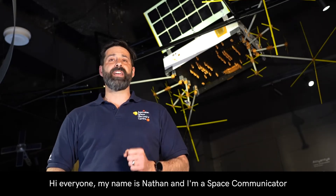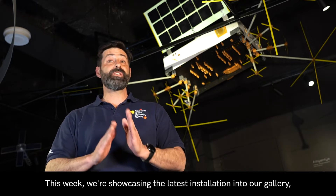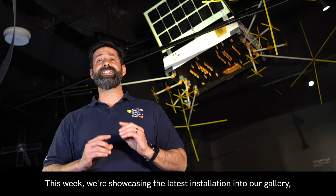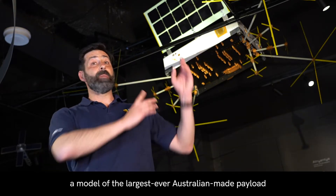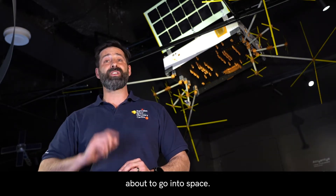Hi everyone, my name's Nathan and I'm a space communicator here at the Australian Space Discovery Centre. This week we're showcasing the latest installation into our gallery, a model of the largest ever Australian-made payload about to go into space.